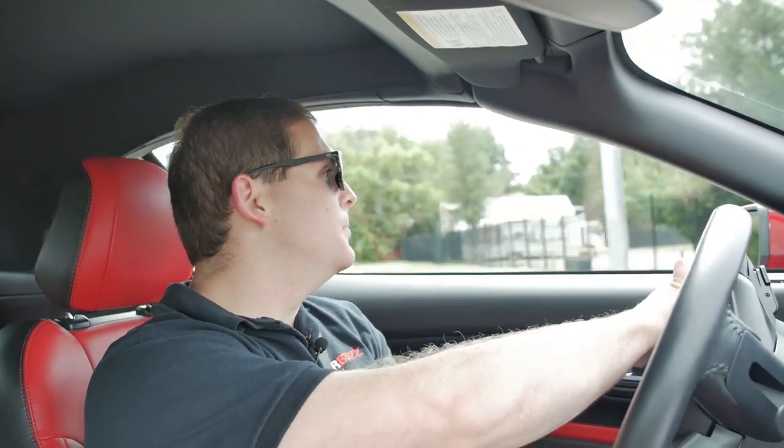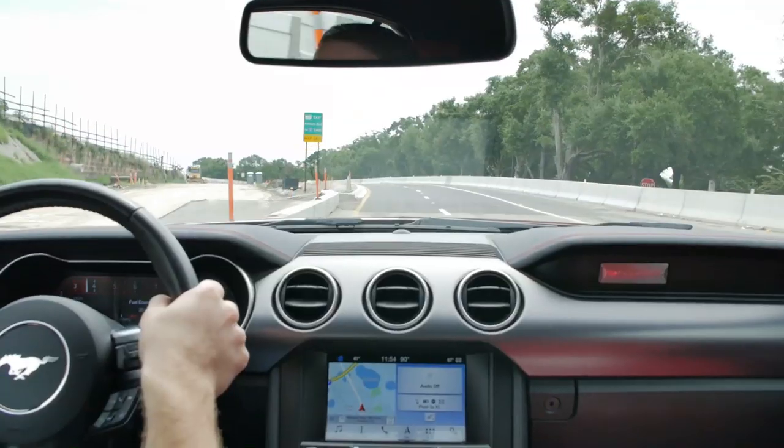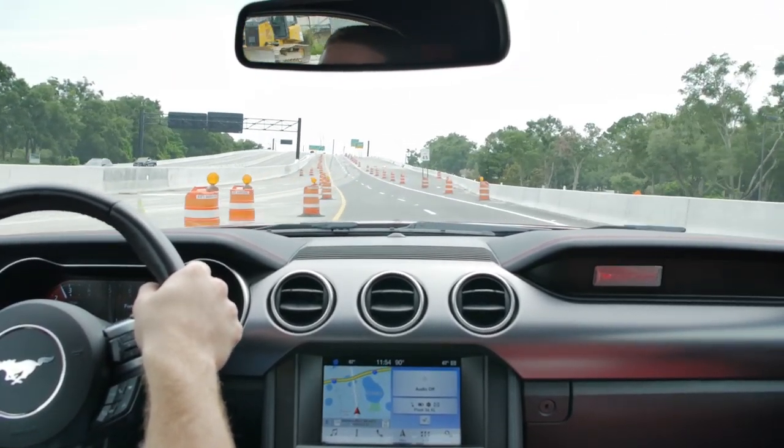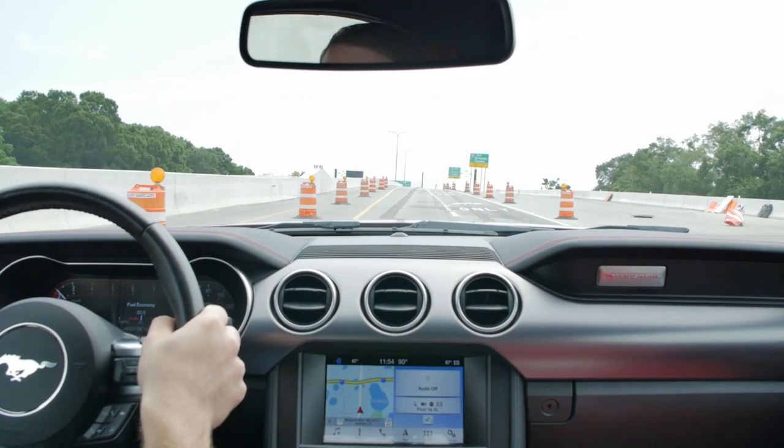Quick — no problem getting up and going. Downshifts are handled pretty well, upshifts as well. I like the way this turbocharged motor sounds — it's not as rowdy as the V8 by any stretch, but if you like turbocharged engines and boosted noises, maybe you own a WRX and want something a little faster, a little sportier, a little less mundane, this might be a nice step up. Nice mid-range punch.